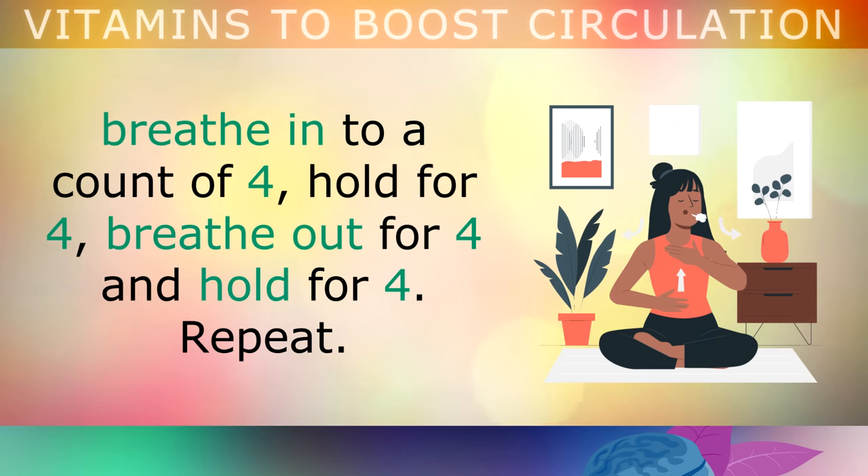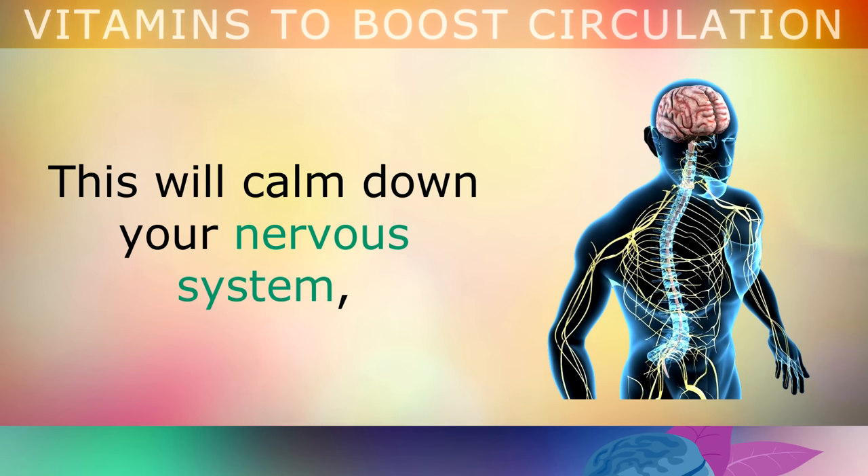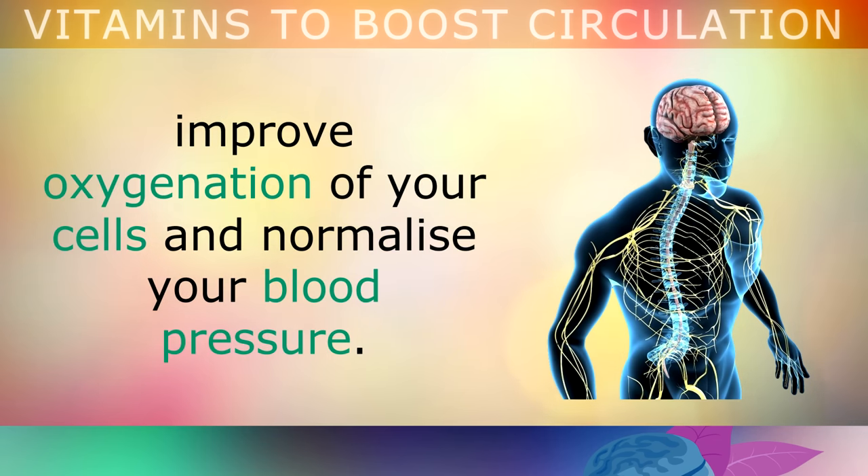Basically, you breathe in to a count of 4, hold for a count of 4, breathe out for a count of 4, and hold for a count of 4, and then repeat the process. This is so simple, yet fundamental, as it will calm down your nervous system, improve oxygenation of the cells throughout your body, and it can also help to normalise your blood pressure for better circulation.